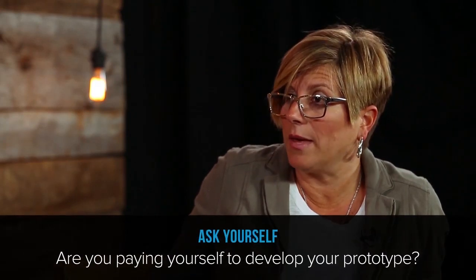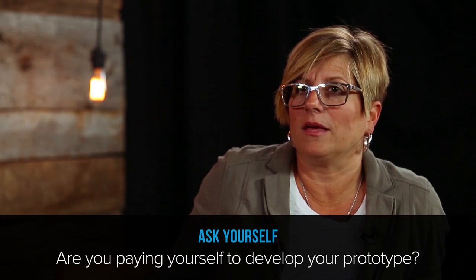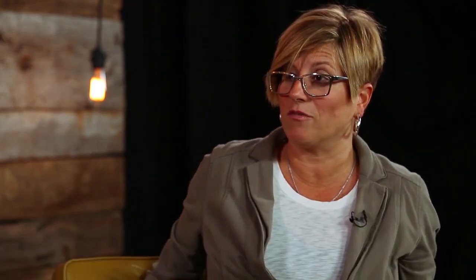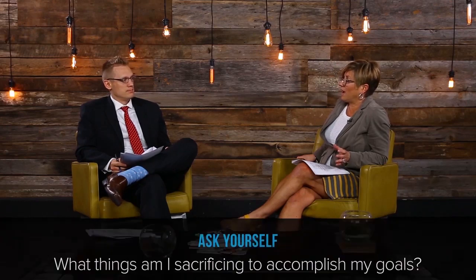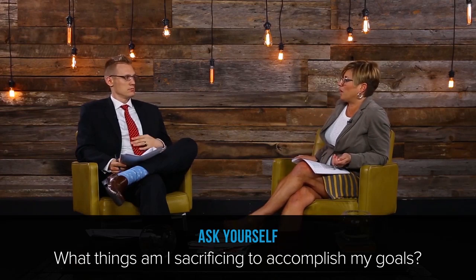I said, well, at first this was never about me getting paid — it was just the passion of doing it. And he said, your time is so valuable and you're losing so much sleep — that's a whole other chapter. He actually asked, 'Are you ever going to come sleep with me again?' And I said, someday. He said, 'Just get the prototype right.' I didn't go to sleep with him for about a year.